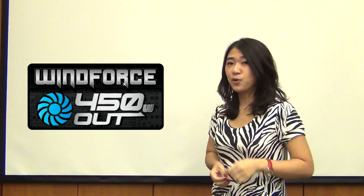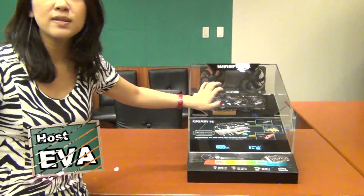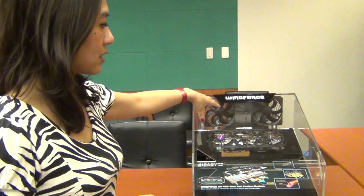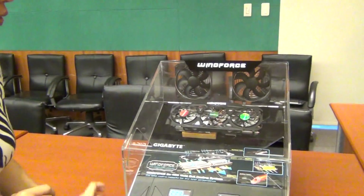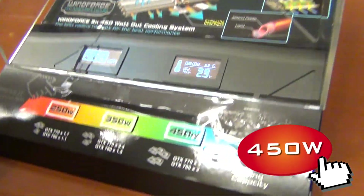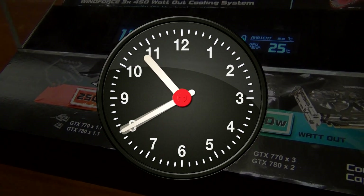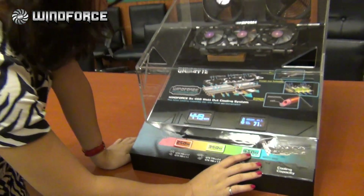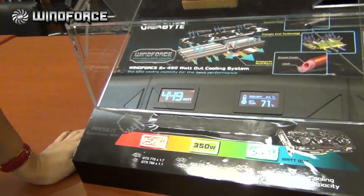So let's prove it. Follow me. Can you see the huge machine here? This one is a simulator. Since no GPU in the world can actually reach 450W, Gigabyte created this simulator to simulate 450W.